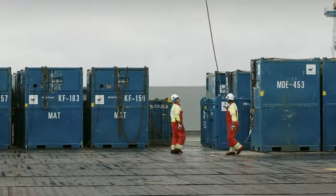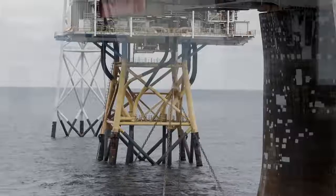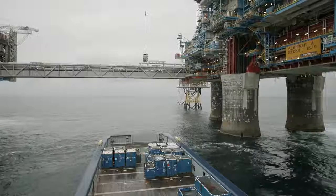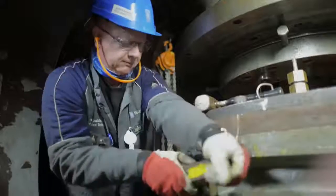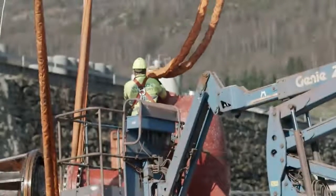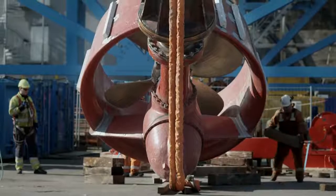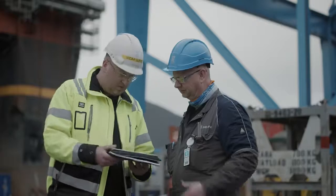At Rolls-Royce we understand our customers need to manage operational availability and costs. Our customers rely on us to ensure that their vessels continue to operate as designed and that scheduled and especially unscheduled maintenance is minimized. With this in mind, the Rolls-Royce thruster support pool provides you with a fully refurbished replacement thruster when you need it, while ensuring that you keep to your time and budget commitments.